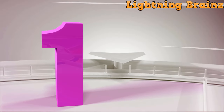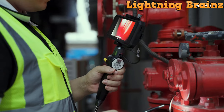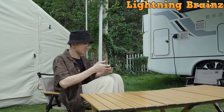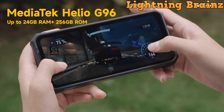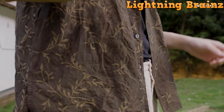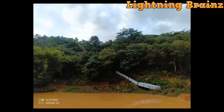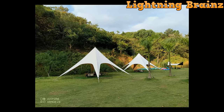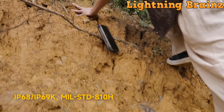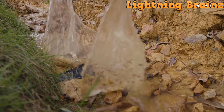Number 1: Ulefone Armor 24. The Ulefone Armor 24 rugged smartphone is a powerhouse designed to withstand the toughest environments while providing unmatched functionality. Weighing in at 647 grams, it's a robust device featuring a built-in LED light with intense brightness powered by a massive 22,000 mAh battery, ensuring extended battery life even in the darkest conditions. With rapid 66W charging, you can get a full charge in just 130 minutes, and the phone doubles as a power bank, making it perfect for outdoor adventures.